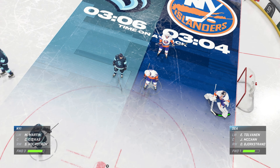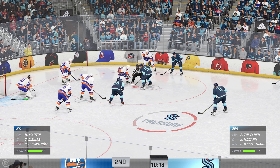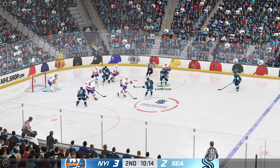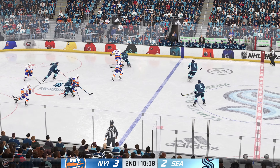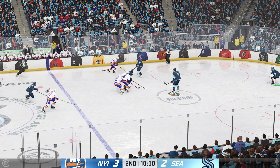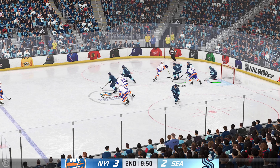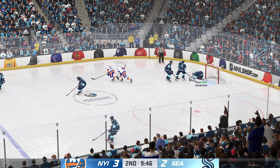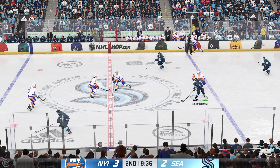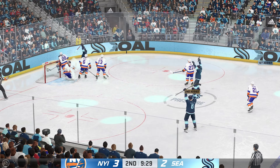Let's see if we can pick up some momentum again here as the faceoff is ready to go. They win the offensive zone faceoff. Moussa quickly over to Martin through the neutral zone up along the wing. Quick feed to Romanov, sends the pass in front — he's got Sharks blocked. Jumal and Scott the puck in his own zone. Quick pass to Tolveden.